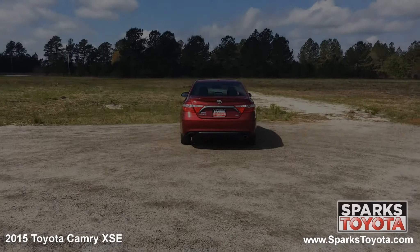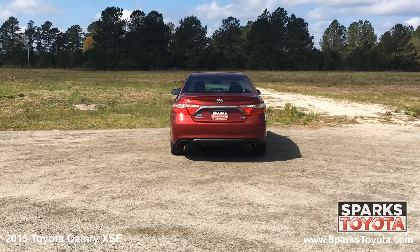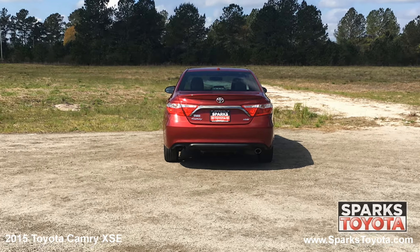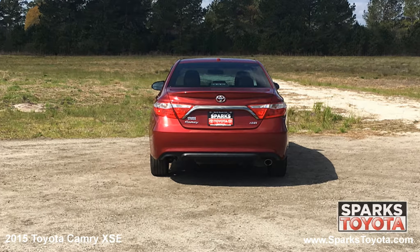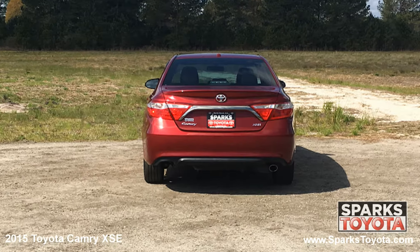At the back of the Camry you can see the antenna and lip spoiler along with large brake lights and sleek chrome badging. Using your key fob you can also open the trunk lid for easy access to the cargo area.